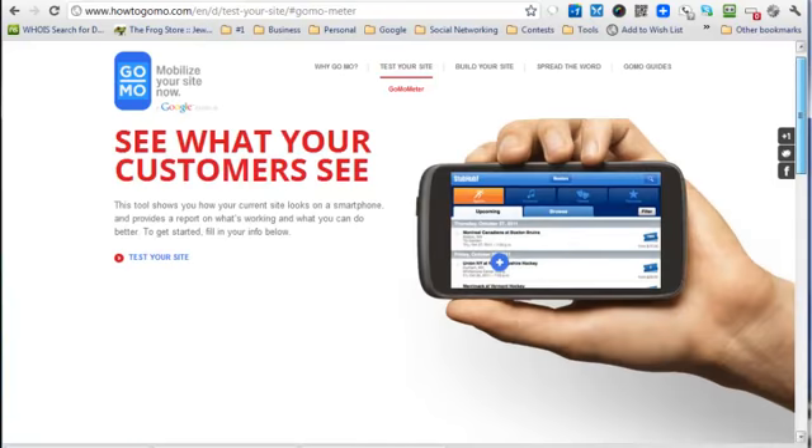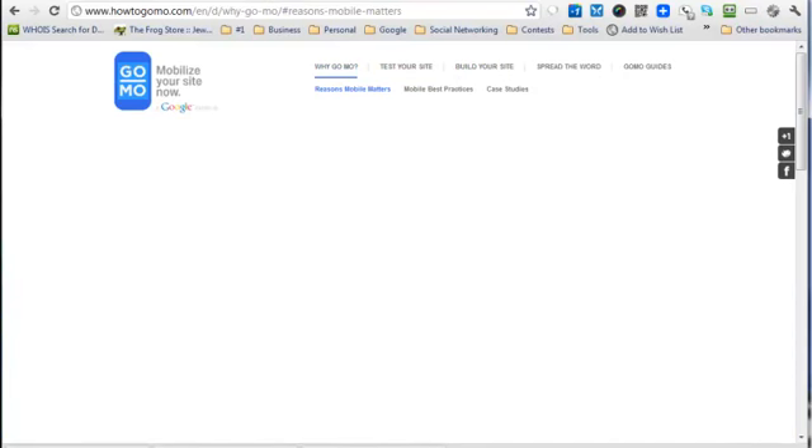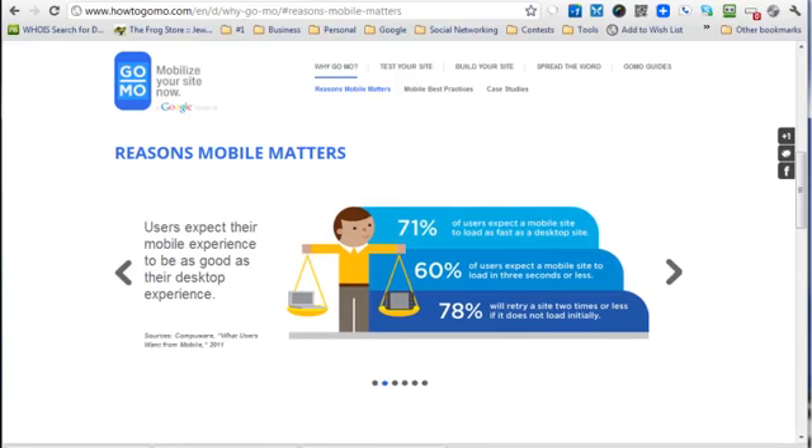In general, this tool will give you a ton of information. Let me show you on the guides — 'why mobile matters.' It's an interesting site that scrolls around to give you the information. By 2013, more people will use mobile phones than PCs to get online — all these different reasons why mobile is important. And 2012 is going to be the year of mobile — I believe that for sure.